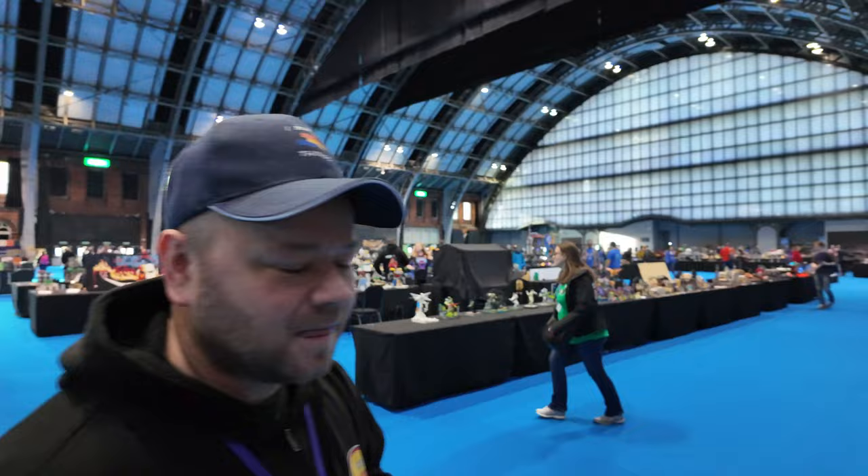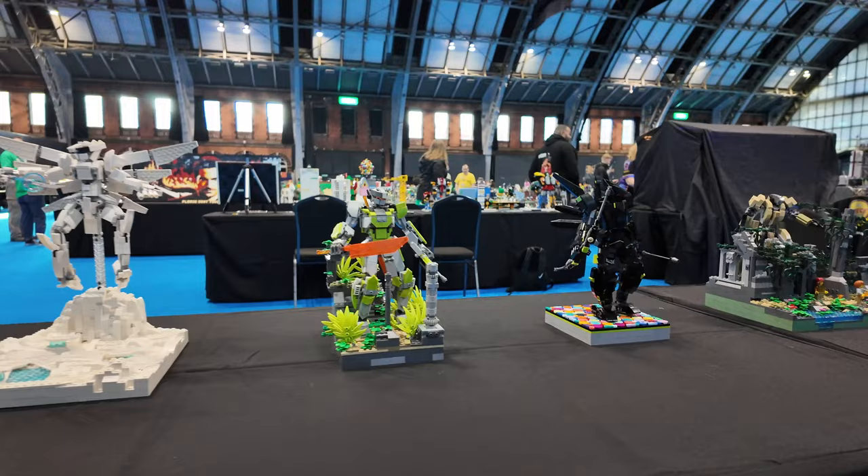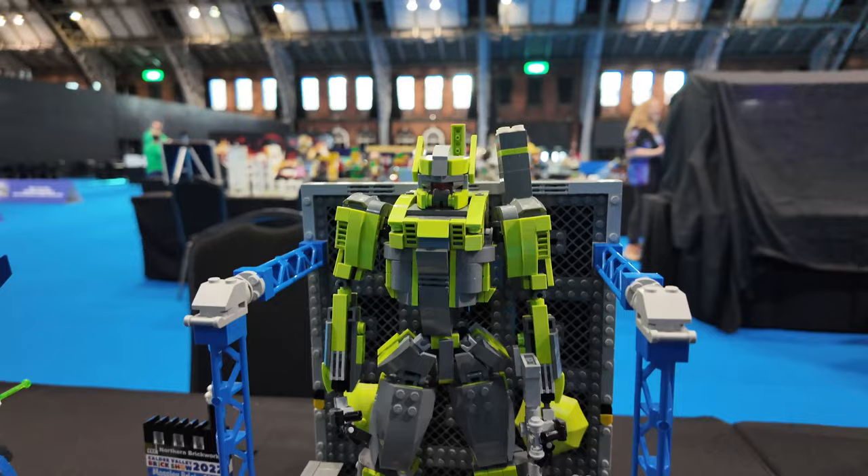So we're going to head over this way now. Obviously people are still setting up, so lots of talking going on, so you'll have to excuse the audio. So here we have some mechs that have been set up. I think the guy that created these is called Jim Wilkinson. But these are impressive - they remind me a bit of Transformers. Absolutely brilliant. This is my favourite one. I think this one and the black one down there is brilliant.